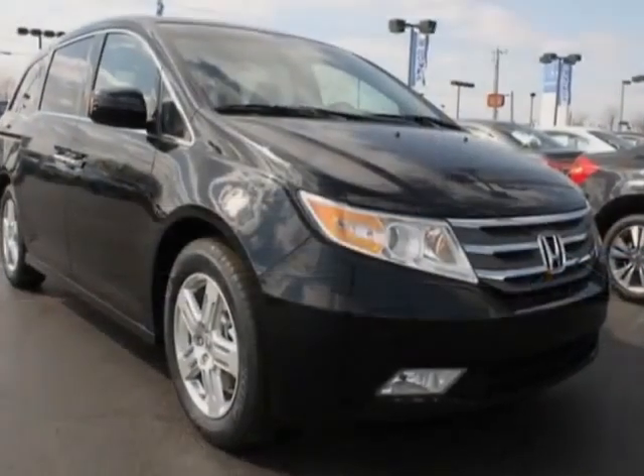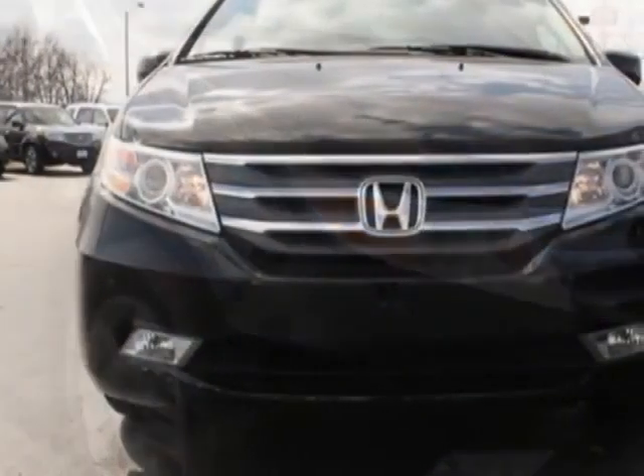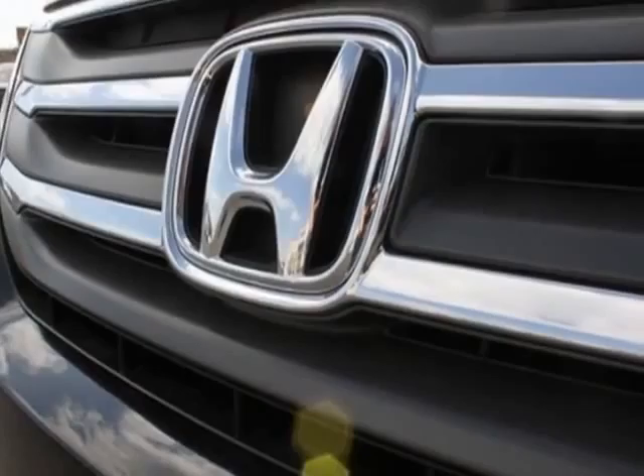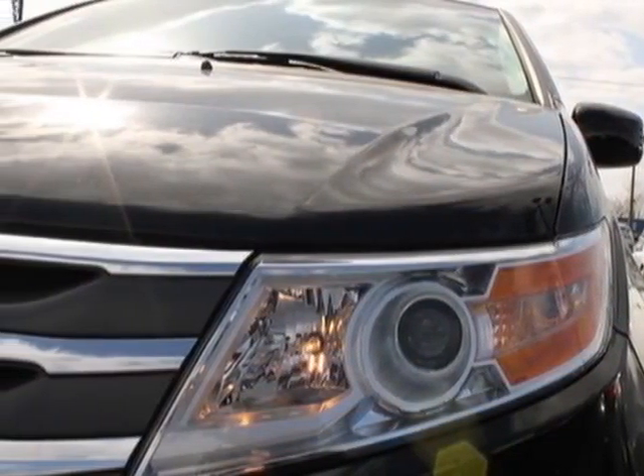This Odyssey boasts a 3.5 liter engine and has a 6 speed automatic transmission. Additional options for this vehicle include power mirrors, steering wheel radio controls, climate control, fog lights and daytime running lights.